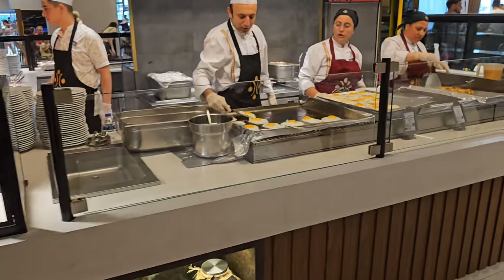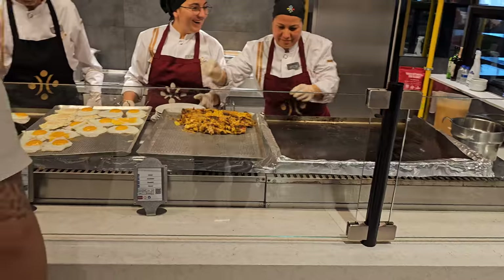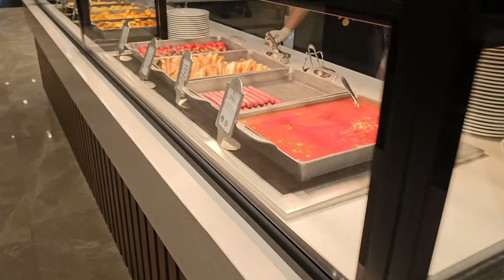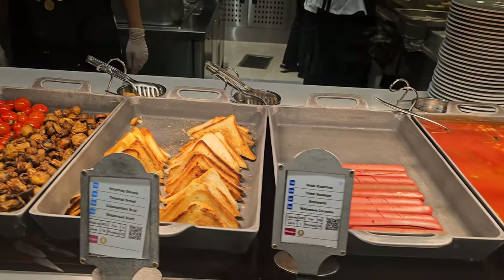Another station over here, and to the left we've got sausages.